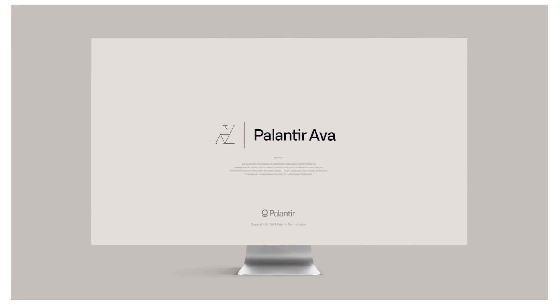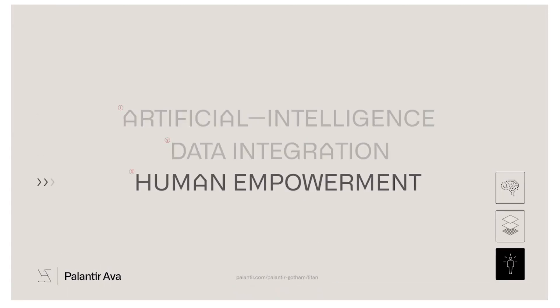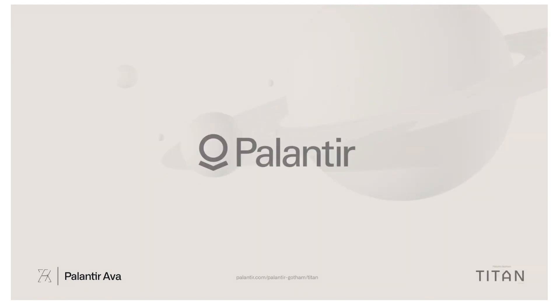Today, AVA is deployed across governments to deliver thousands of previously unknown connections — from trafficking, to money laundering, to counter-terrorism — so that in the face of unprecedented data scale, global institutions can do their most important work: the human intelligence that keeps us safe.